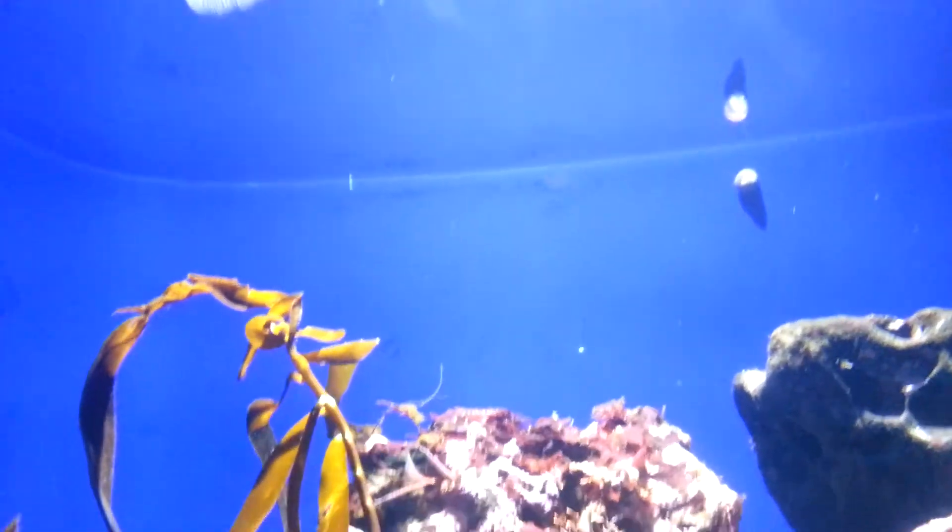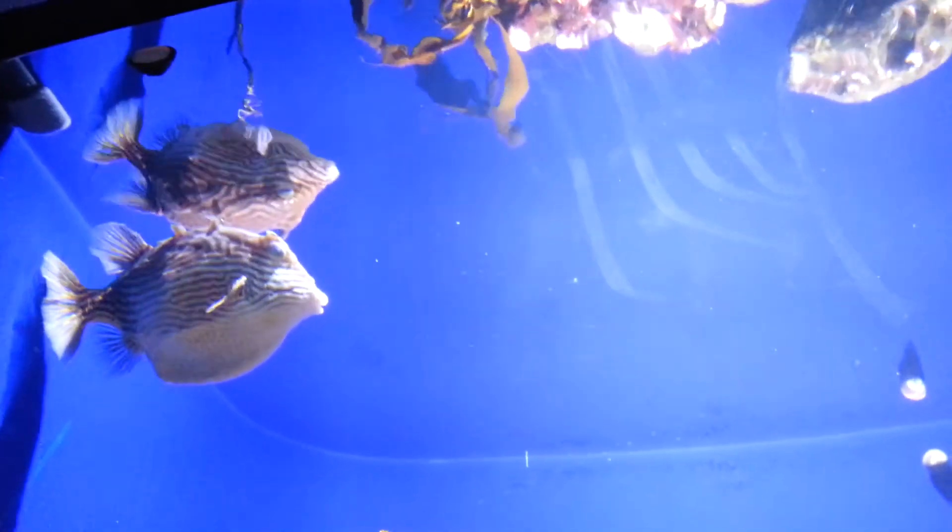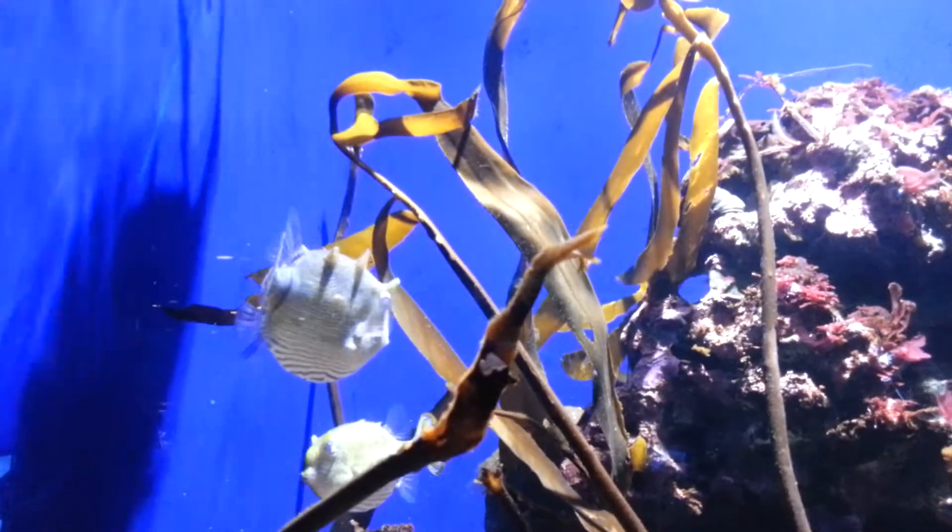Swans cowfish. Here we can — up top you can see a swans cowfish. The swans cowfish looks like a fat guy.